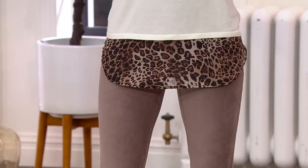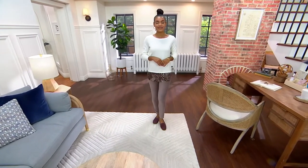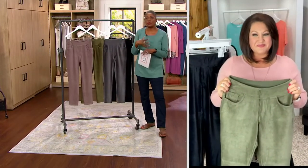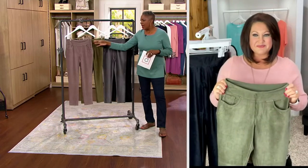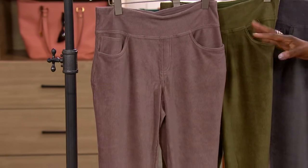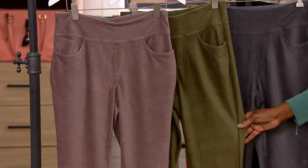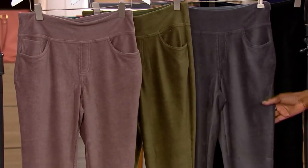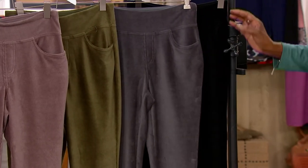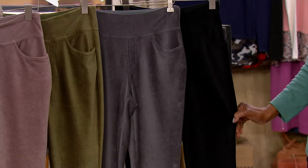Why not grab some of these clearance price items going into fall? My favorite season to dress is fall — I love the textures and the sweaters and all that kind of stuff. This will be a great foundational piece. Start with these. The mink is that kind of mushroom or taupe color. Here's your loden, which is that medium olive. We have the graphite, that mid-tone gray, which is the most limited between both regular and petite inseams. And last but not least, the black, which is the most popular choice.